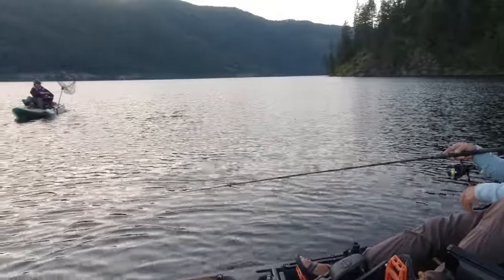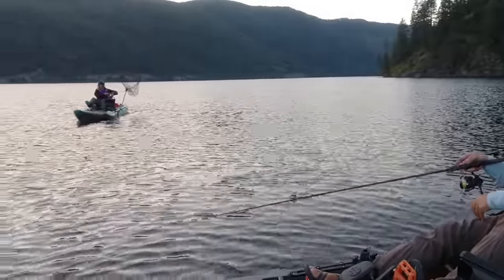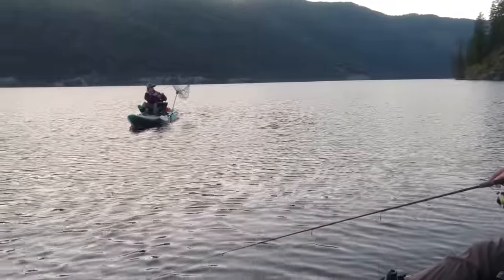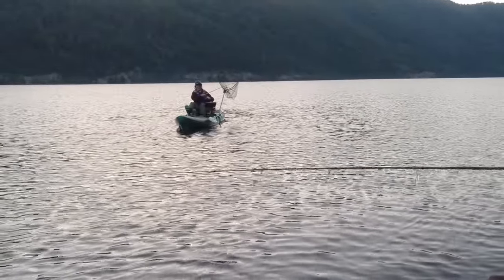This might be a bigger one — just keep pressure on them. Don't go too tight, it's only 8-pound line — keep the pressure on them. Bigger fish out here tonight.